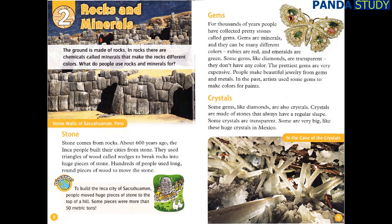Gems. For thousands of years, people have collected pretty stones called gems. Gems are minerals, and they can be many different colors. Rubies are red, and emeralds are green. Some gems, like diamonds, are transparent — they don't have any color. The prettiest gems are very expensive. People make beautiful jewelry from gems and metals. In the past, artists used some gems to make colors for paints.